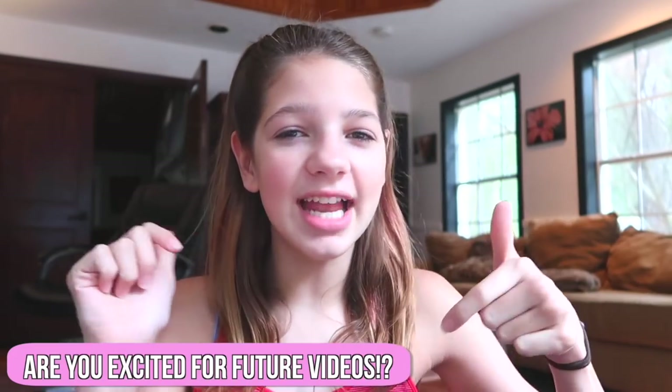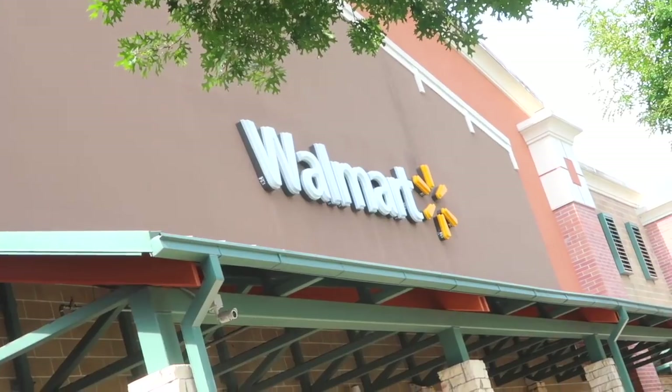Comment down below if you guys are excited for back to school videos because I have a lot coming up. Now it's time to just go get in the car and head to Walmart. We are now at Walmart — let's check out their back to school section.